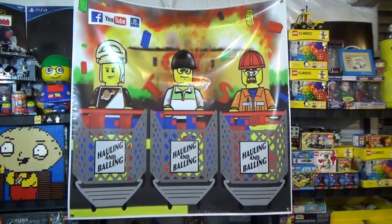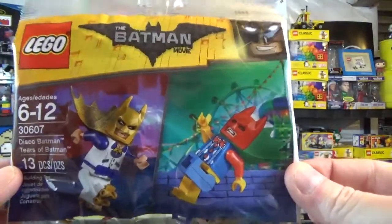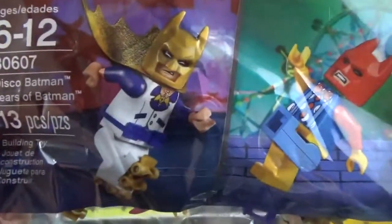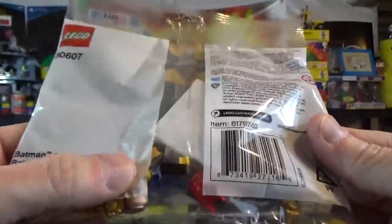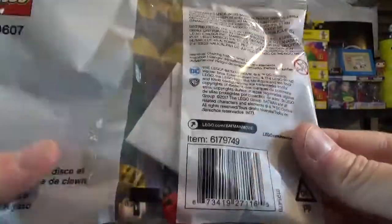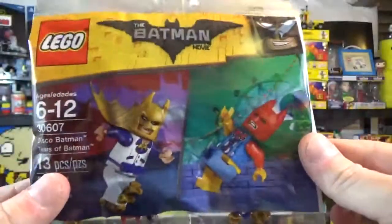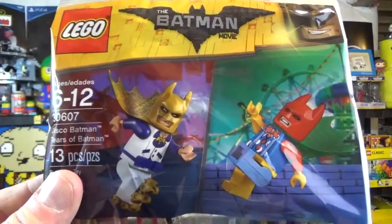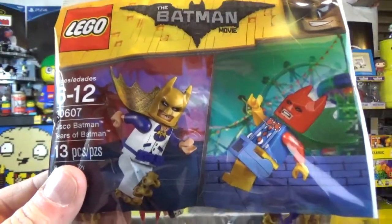With my $75 purchase I picked up one of the Disco Batman tiers of Batman poly bags — very cool, two very very cool figures. Now that I've seen the movie itself, all the figures come into play and I know where a lot of them have come from. Brick Revolution was talking about the same thing yesterday because he saw the movie too. So now it's a rush to try to get the minifigs because they are really really cool minifigs.